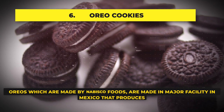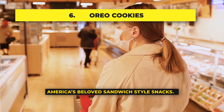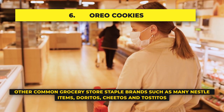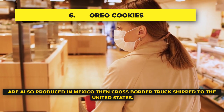Oreo Cookies: Oreos, which are made by Nabisco Foods, are made in a major factory in Mexico that produces America's beloved sandwich-style snacks. Other common grocery store staple brands, such as many Nestle items, Doritos, Cheetos, and Tostitos, are also produced in Mexico and then cross-border truck shipped to the United States.